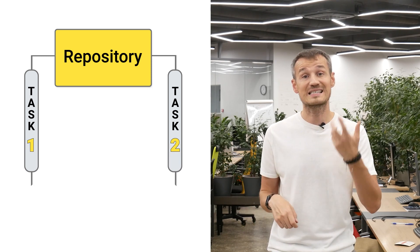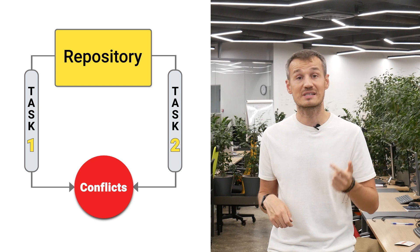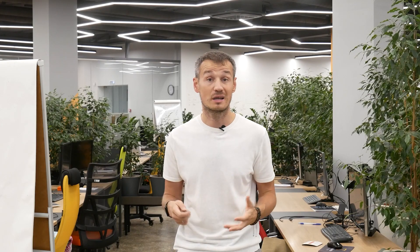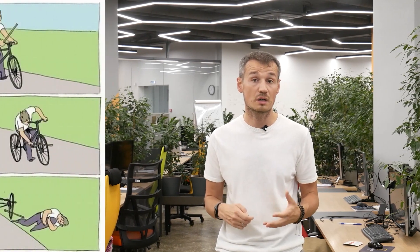This also means that when code is merged, if there are any bugs or errors, they will be propagated and will need to be dealt with. This can be very dangerous because these errors come from nowhere — we create them ourselves.